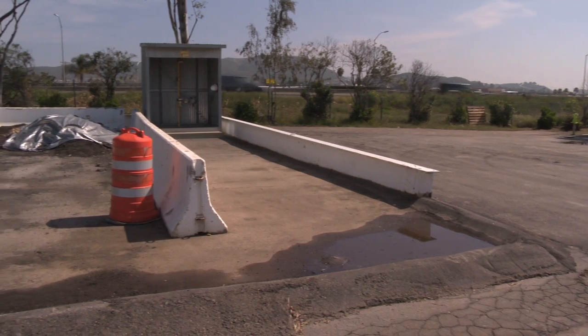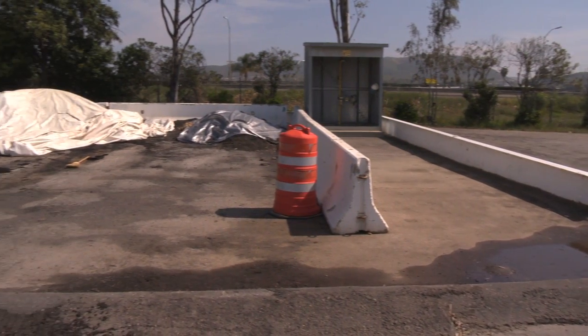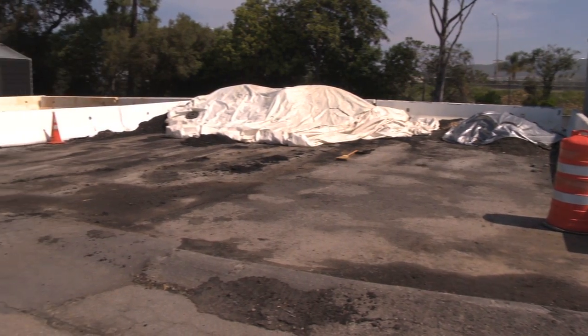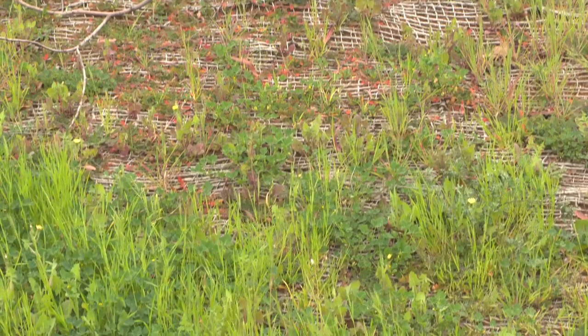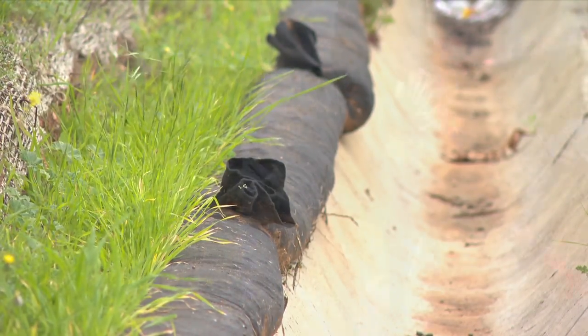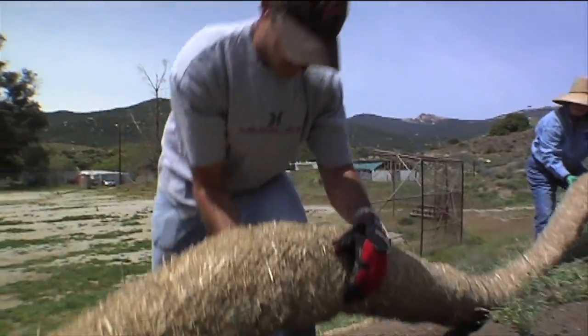We have K-rails and berms here, but that's not always the case. This is a permanent stockpile solution. For temporary stockpile areas, it's more common to find natural ground, where you'd use rock socks or staked fiber rolls to contain any contaminated runoff.